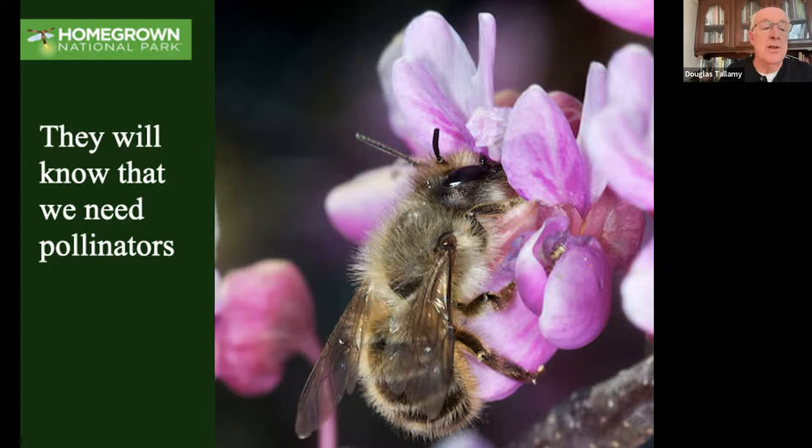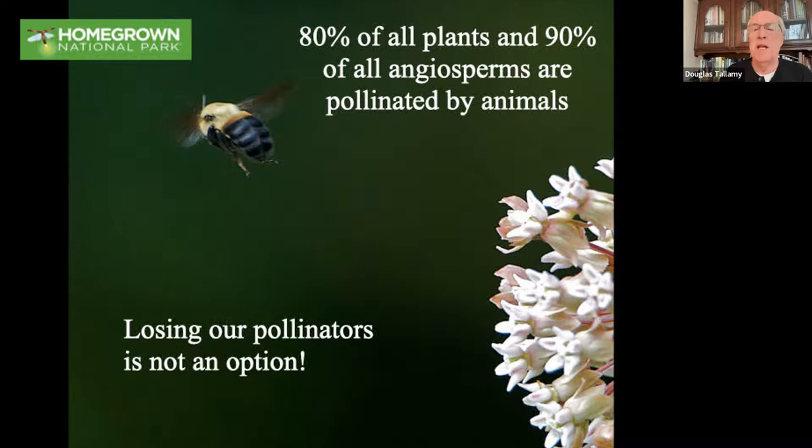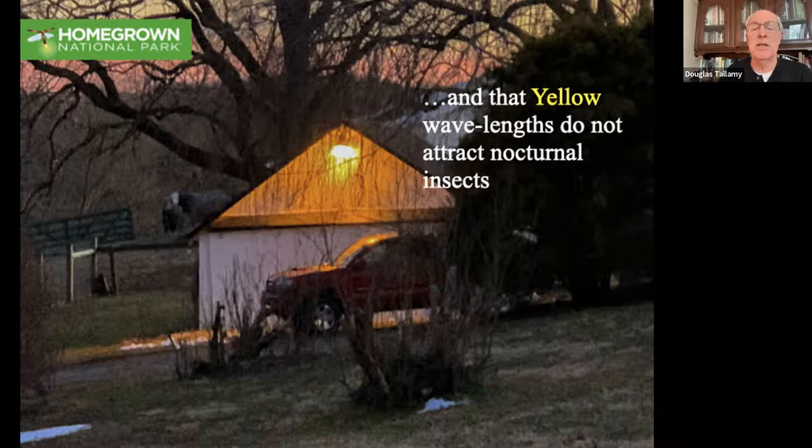They're going to know that we need pollinators - and it's not just because they're pollinating a third of our crops. You hear that every day in the news, but it's actually about a twelfth of our crops. Everybody needs pollinators because they're pollinating 80% of all plants and 90% of all flowering plants. Losing our pollinators is not an option unless we want to lose 80 to 90% of the plants on the planet. They're also going to know that light pollution and mosquito fogging are two of the major causes of insect decline, and they're fairly easily reversed - put in yellow bulbs instead of white bulbs, and fire Mosquito Joe pretty easily.